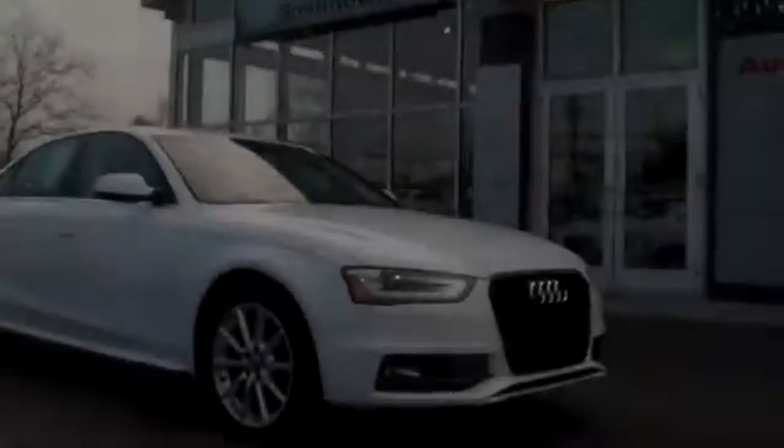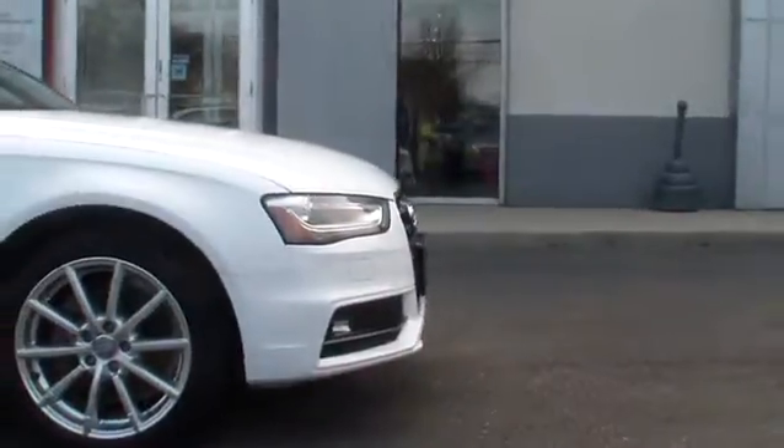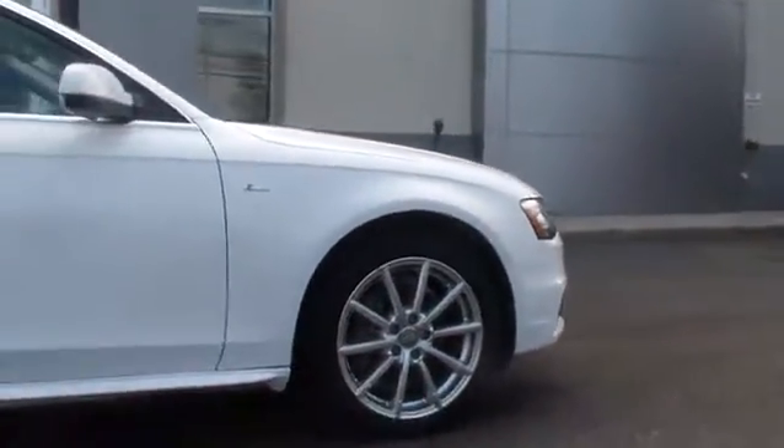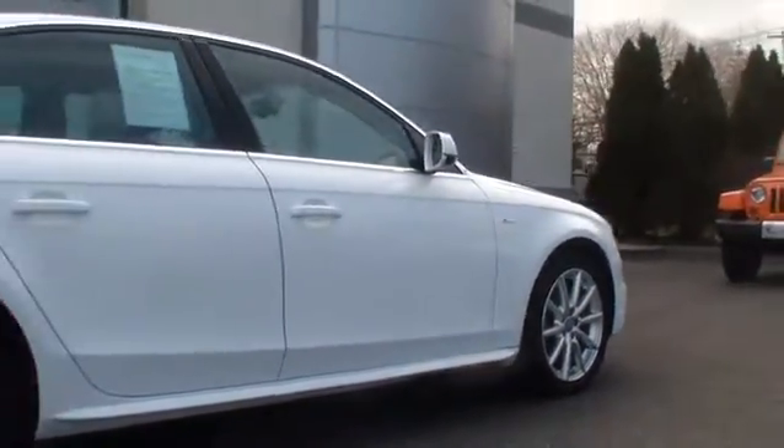The 2014 A4. The Audi A4 is the first in a generation of Audis that have learned how to ride, and is priced below $40,000. This vehicle has less than 7,000 miles. Here are some of this vehicle's great options.